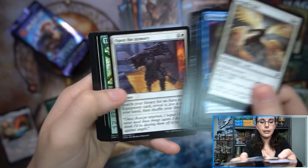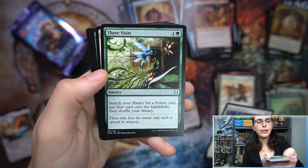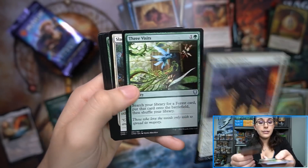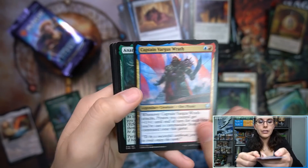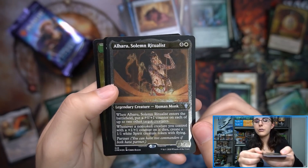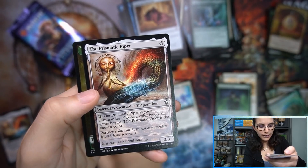Crow of Dark Tidings. Charcoal Diamond. Three Visits foil — those are like $10 a piece. What does Three Visits do? Search your library for a Forest card, put that card onto the battlefield, then shuffle your library. You can see why — very nice. Root Weaver Druid. Captain Vargas's Wrath. Inara, Wolvid Familiar. Hey, we have another etched card — Alharu, Solemn Ritualist! That is cool. Human Monk. And a Prismatic Piper.